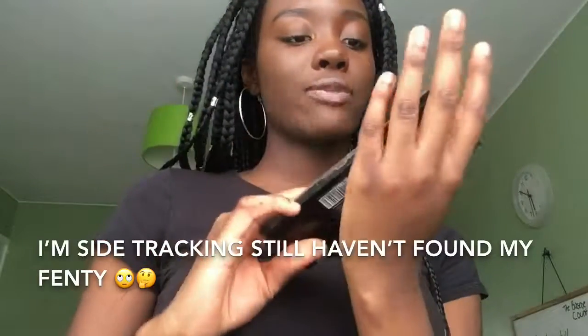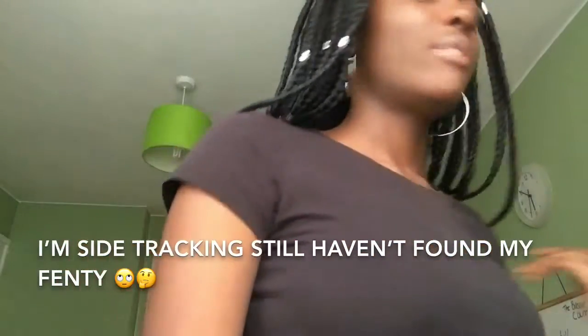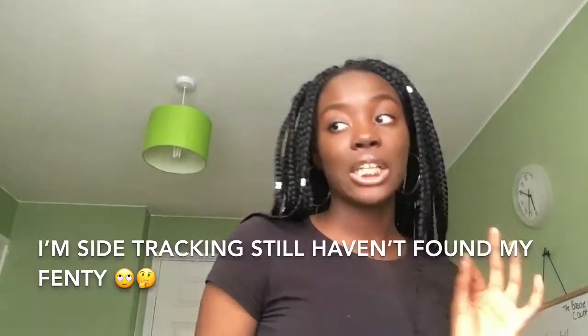I also have this eyeshadow palette from Amazon for about £2 — it's really good, lovely colors. And I found my Fenty Beauty foundation — I nearly had a heart attack thinking I'd lost it! This is near enough £40 so I was not trying to lose it. It's in the shade 450 — you can see the sticker at the top. And that is all my makeup, guys!